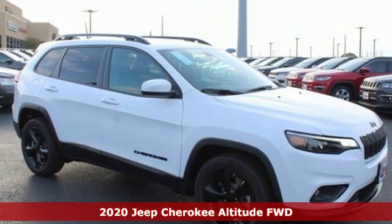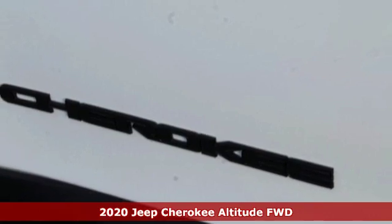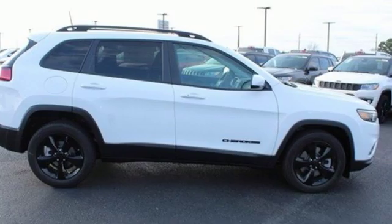Here's a new 2020 Jeep Cherokee. Freedom and adventure await in this sophisticated and versatile Cherokee. It's equipped for all your driving needs and wants.